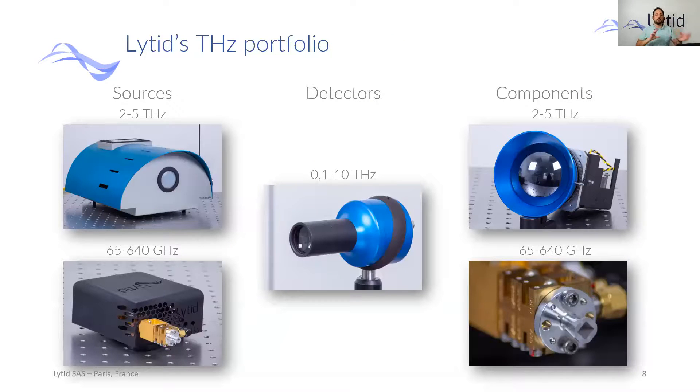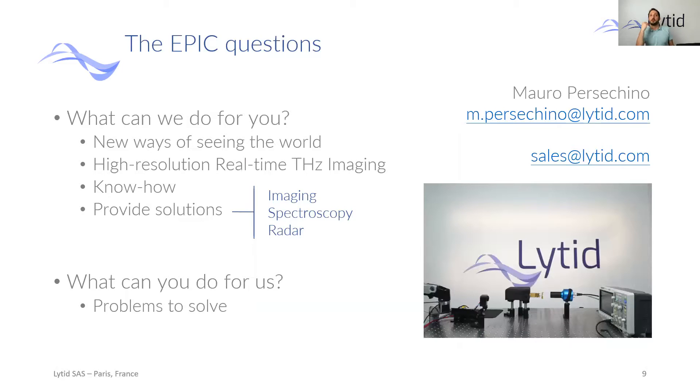We can basically modify all our systems because we are capable of developing all the components you need, from the source to the detector, passing through the components in the Terahertz. We also have other items in the infrared, but let's not talk about that now. We can basically do whatever we want in the Terahertz. This leads us to the final slide and the key questions: What can we do for you? What can you do for us?